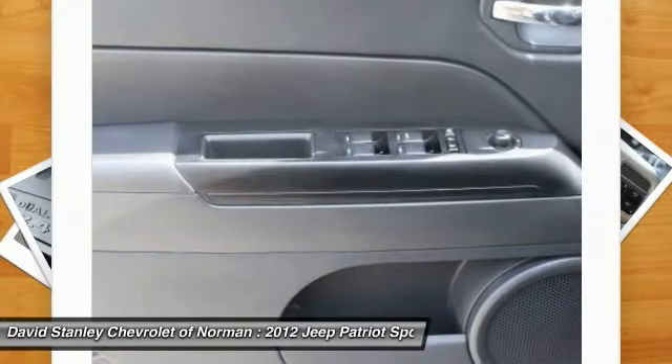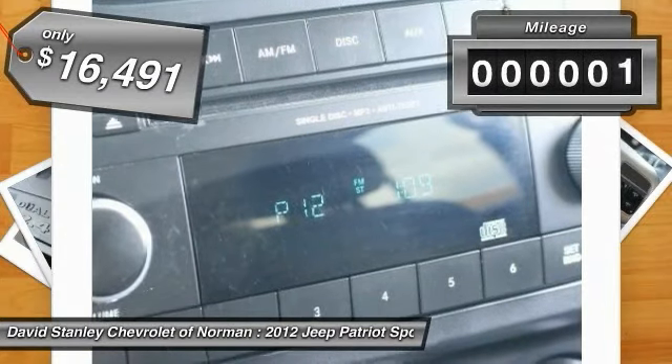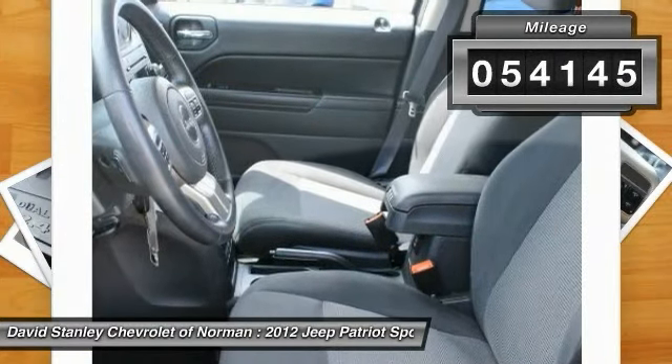The Patriot has plenty of room inside for any size family and is priced below $20,000. This vehicle has less than 55,000 miles.